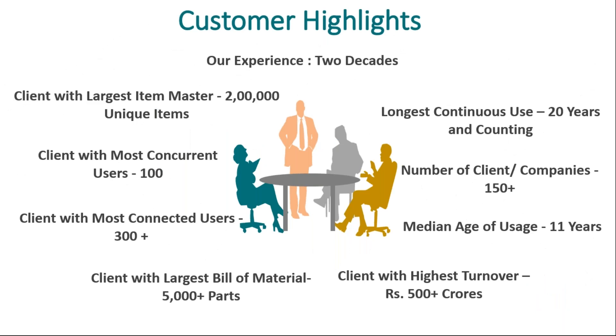Before we get into the details of the product, a brief highlight about the organization. We are a two-decade-old company in the ERP space. Our product, IMMS, has its roots in early 2000. We have a German multinational company who was our first customer, who has been using our product continuously for about two decades. The average customer age is about 11 years, so our engagement with client organizations is over a long period of time.